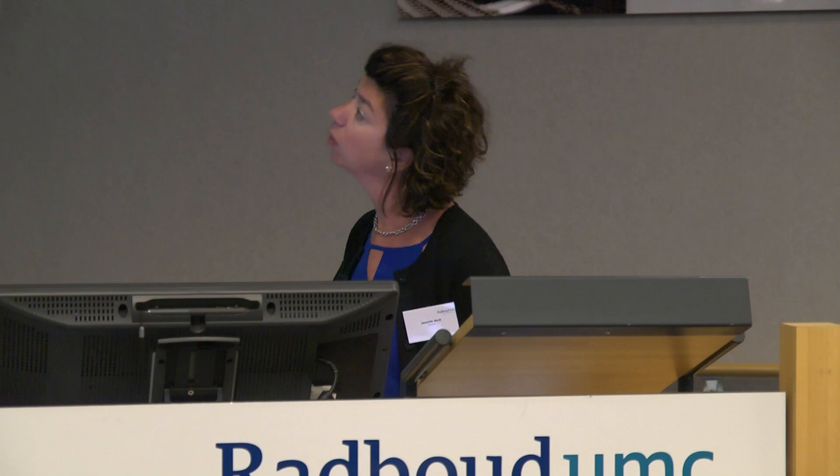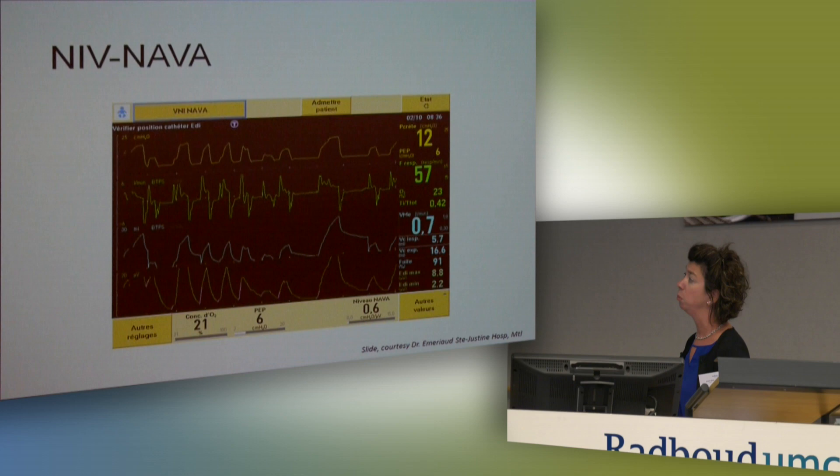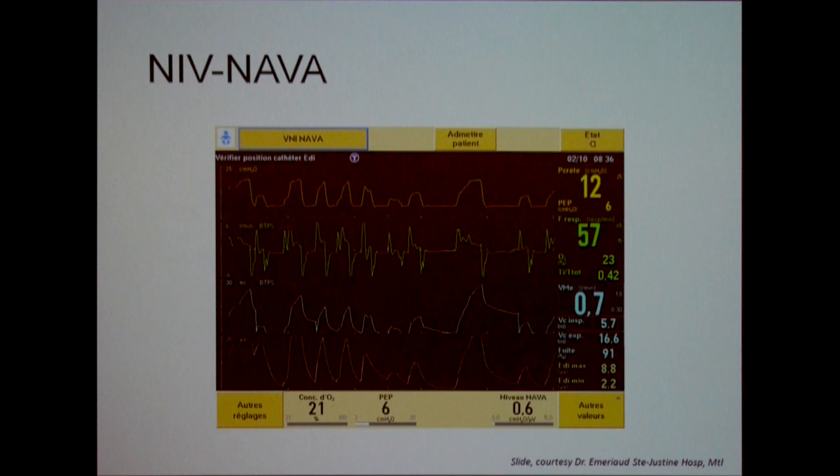This is what NIV NAVA looks like in a pediatric patient — a slide from Guillaume. It's not the square waves you're used to, but you can see the diaphragm electrical activity showing variability: for small efforts the baby gets a small amount of assist, and for bigger efforts the baby gets a bigger breath. We talked about upper pressure limits — Howard mentioned not to be scared. You can see here where a breath was cut off just below the upper pressure limit, so we need to balance that limit against increasing the NAVA level to compensate for leaks.